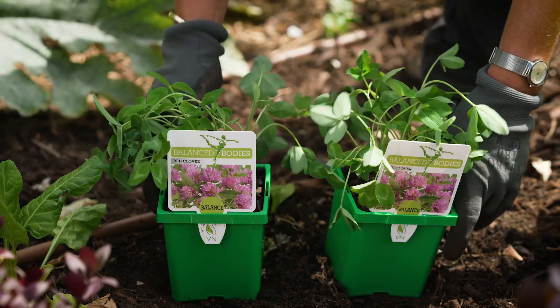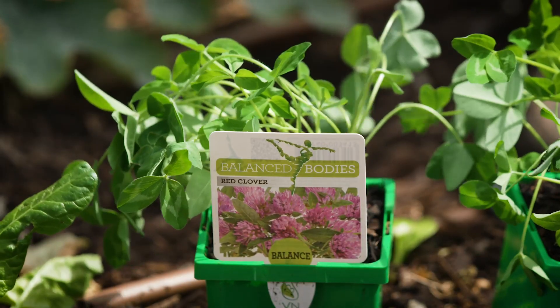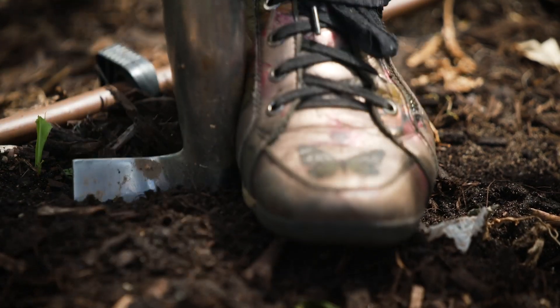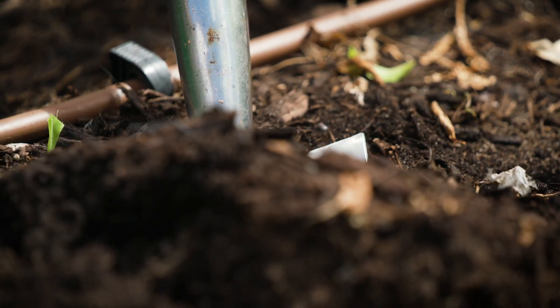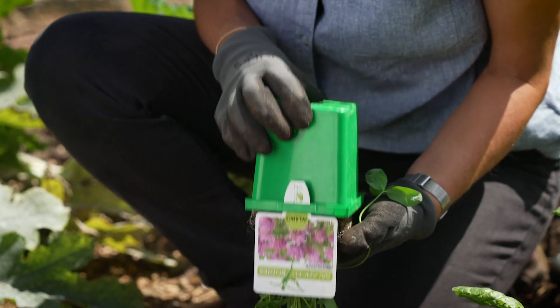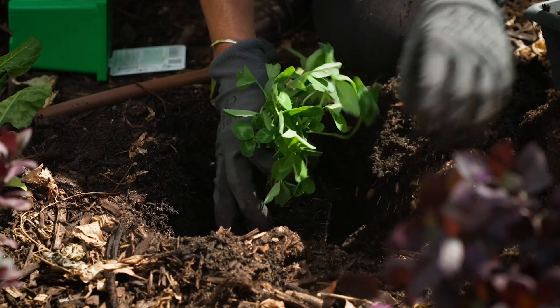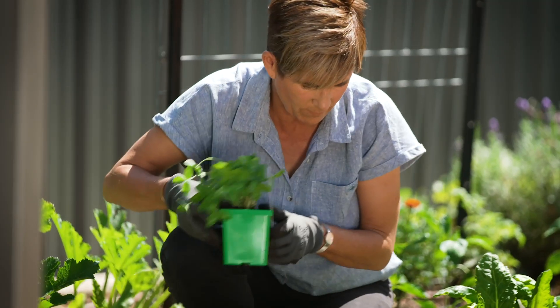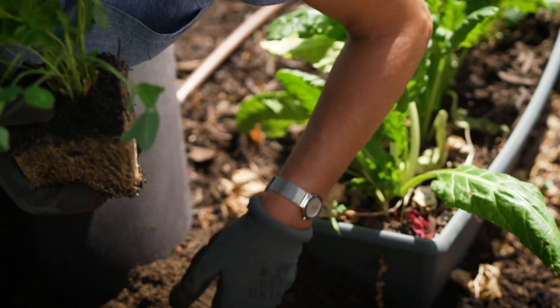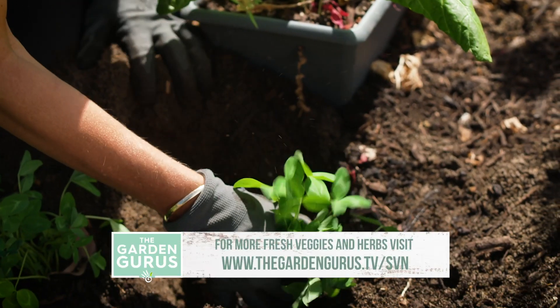Red clover will grow in most areas of Australia. Regular watering when it's being established gives it a great start. Historically it's been used for asthma, whooping cough and gout. Today, extracts from red clover are promoted for menopausal symptoms, cholesterol and osteoporosis. Regardless of what it's used for, it's a pretty attractive plant to have in the garden. A sunny position and well-drained soil and you can create your own pathway to health.